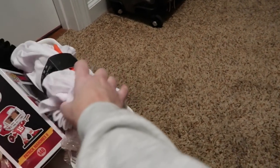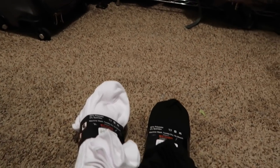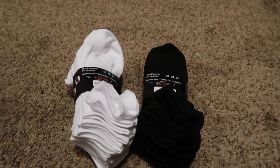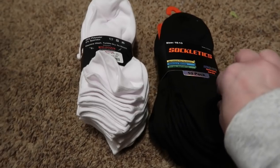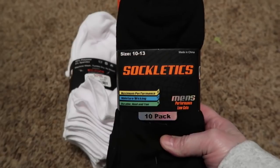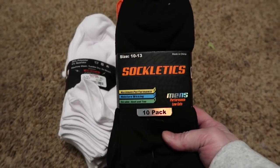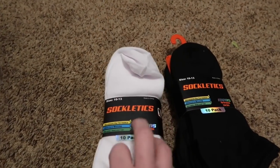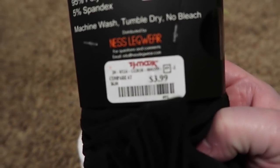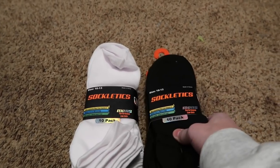First thing: socks. I like to get socks and underwear in stockings — always. These are Sockletics performance low-cut socks, so soft. I saw them at TJ Maxx. My husband is picky about socks — everybody in my family is. These are thin, which he likes, and they're a 10-pack. I got black and I got white, and they were $3.99 at TJ Maxx. You can always find amazing deals there.